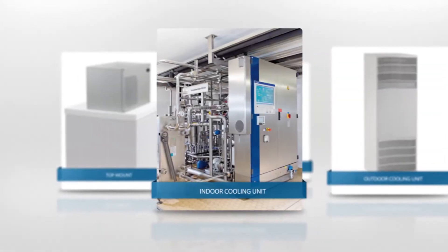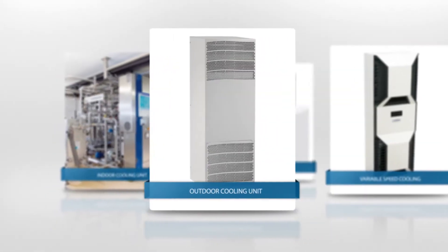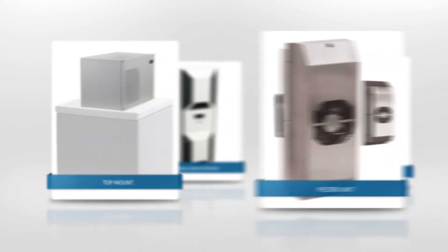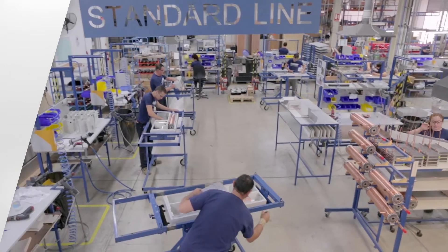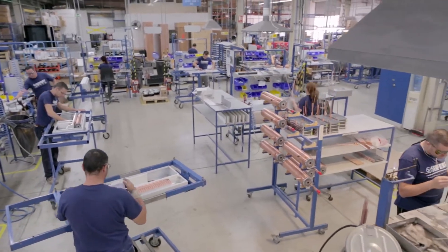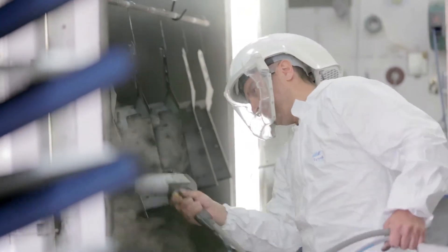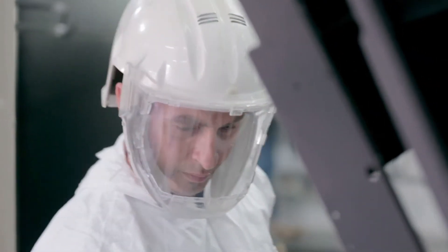Our air conditioners include indoor, outdoor, energy efficient variable speed, top mount and Peltier units. All are suitable for various AC and DC supply voltages and are available in stainless steel or powder coated sheet metal.